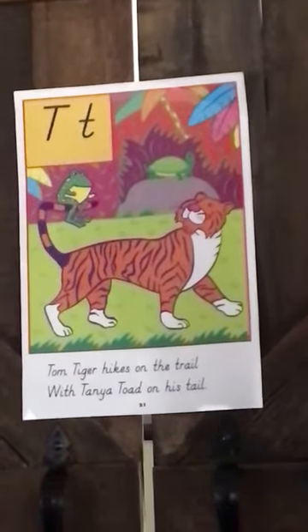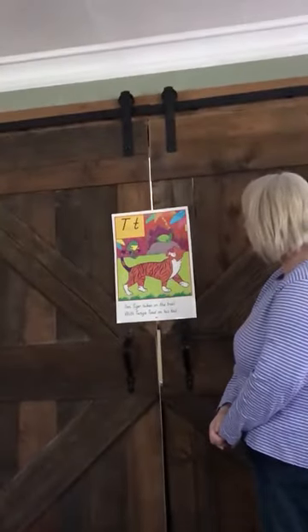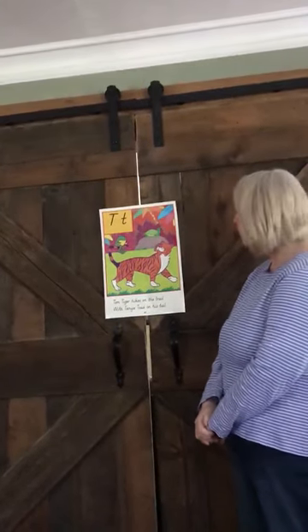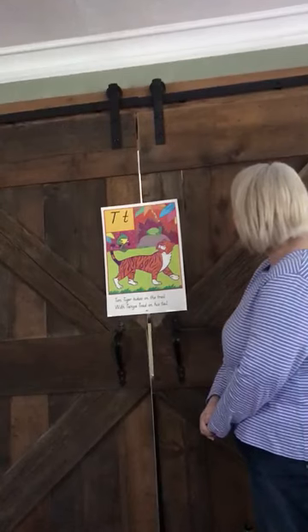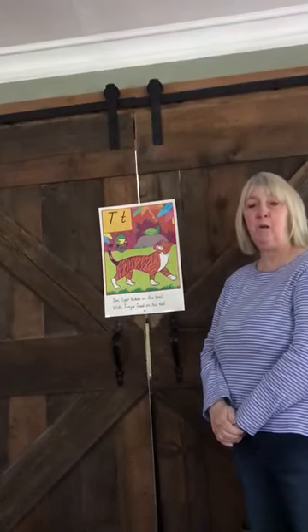"Tom Tiger hikes on the trail with Tanya Toad on his tail." Did you hear those rhyming words? Trail and tail — those were the rhyming words. Good job, preschool! We'll finish working tomorrow on some more T words.